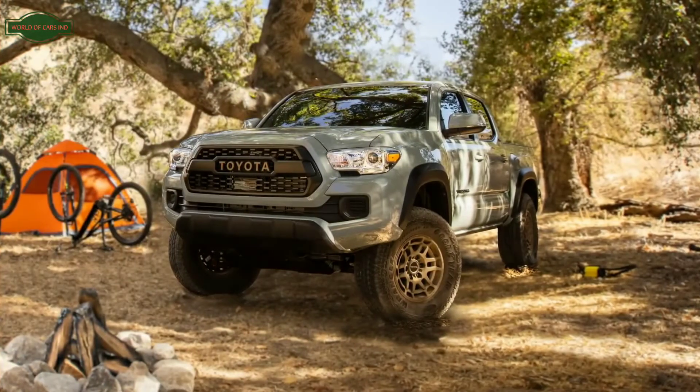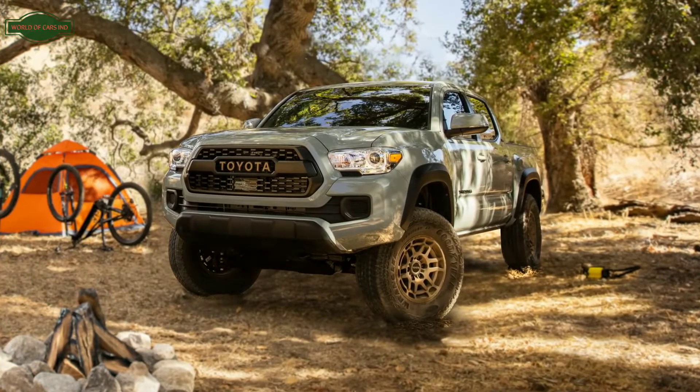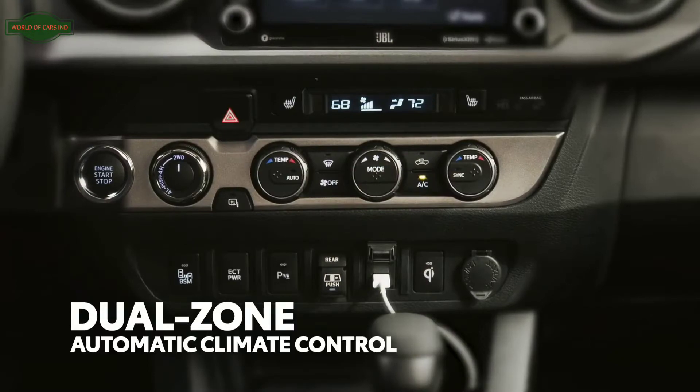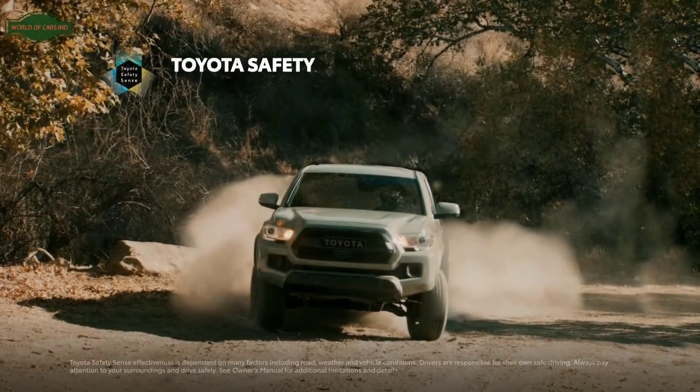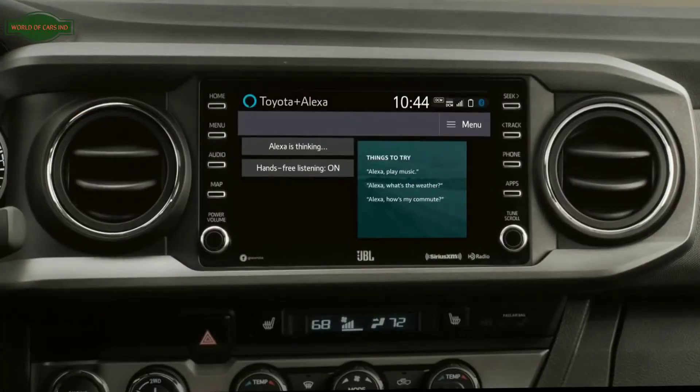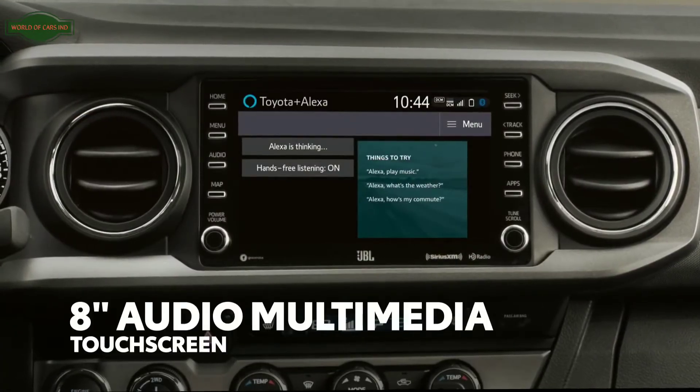And that's on top of a huge list of great standard equipment outside of the Trail Special Edition features, like dual-zone automatic climate control, the Toyota Safety Sense suite of active safety systems, and a full-featured 8-inch audio multimedia touchscreen.